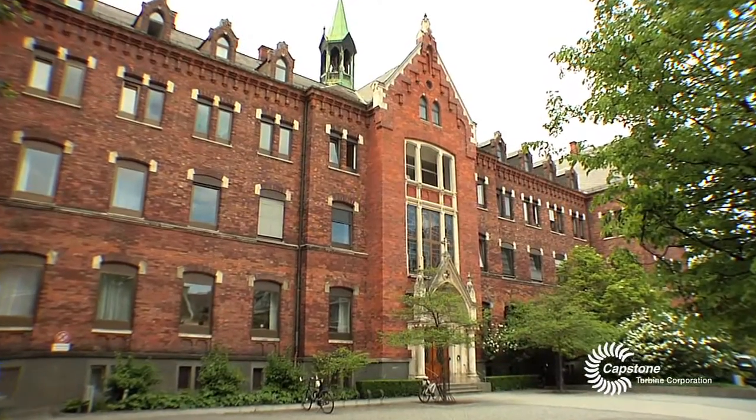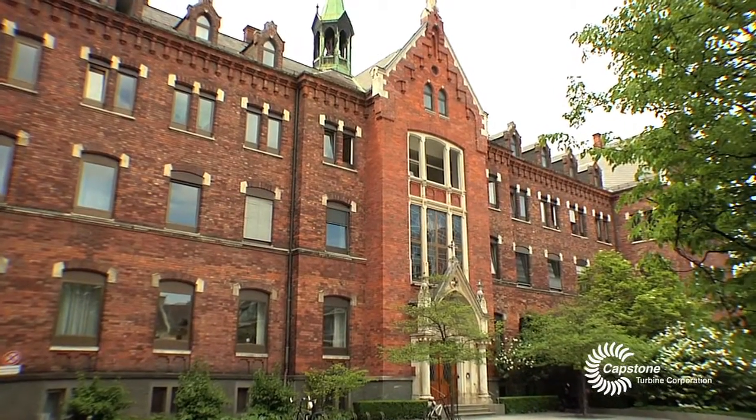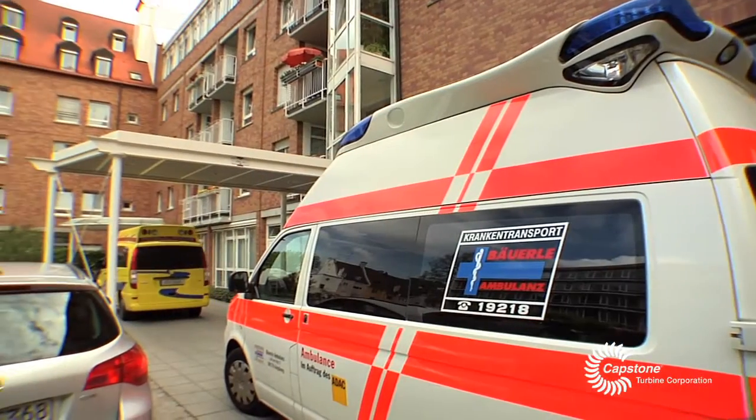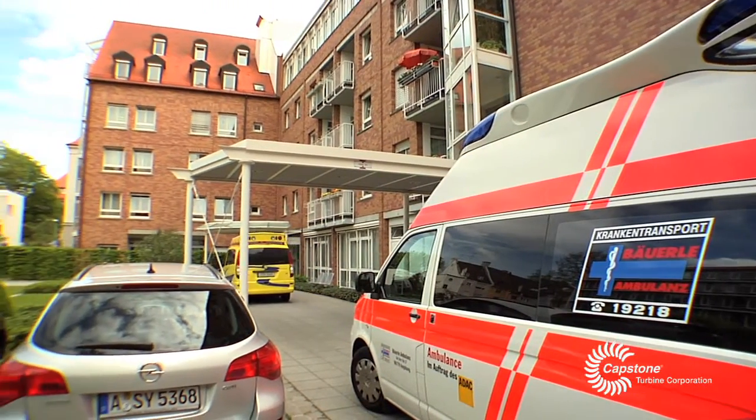We are here in Augsburg, which is pretty close to Munich in the southern part of Germany. This hospital is run by church sponsorship. It's a very old traditional house and it's based right in the middle of the town.